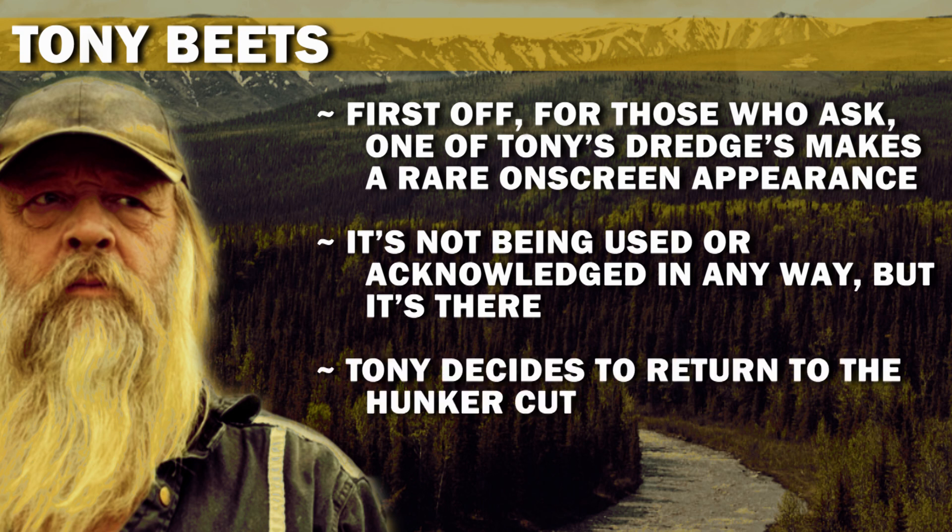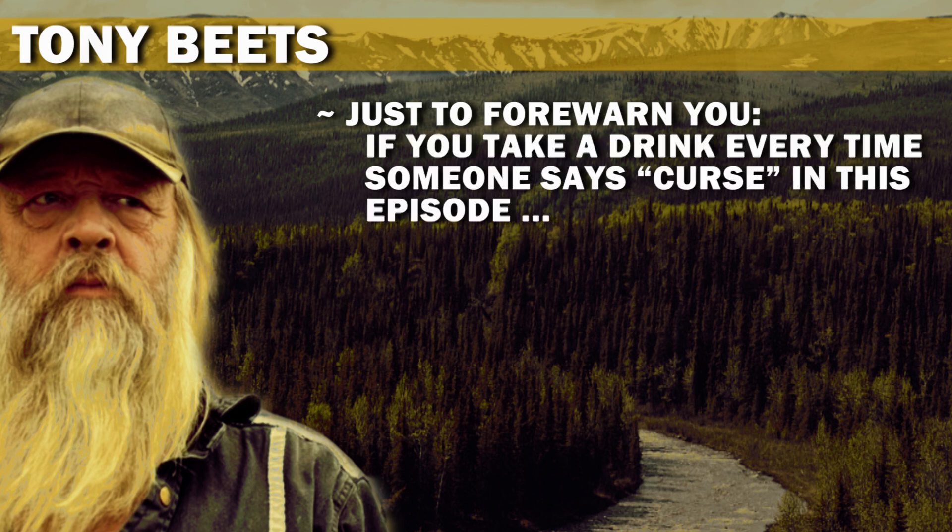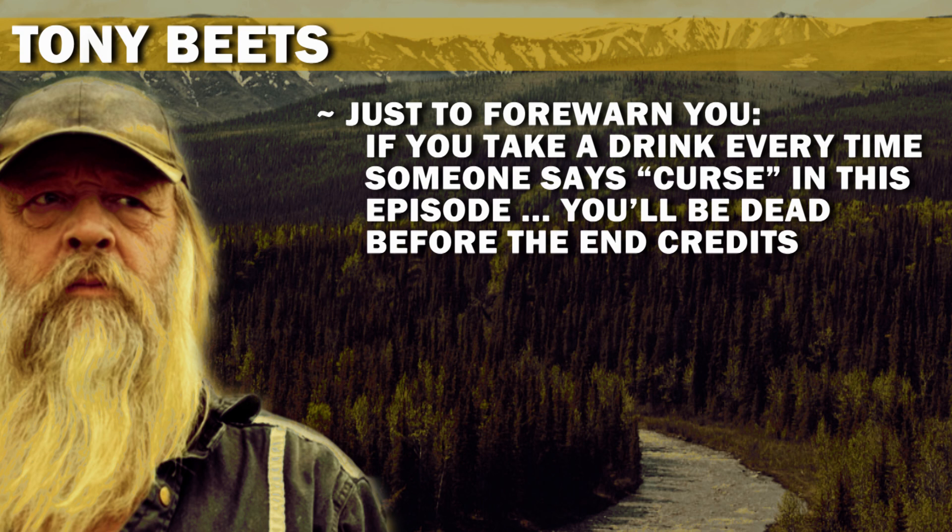Tony decides to return to The Hunker Cut, which we now learn is cursed. Just to forewarn you, if you take a drink every time someone says 'curse' in this episode, you'll be dead before the end credits.